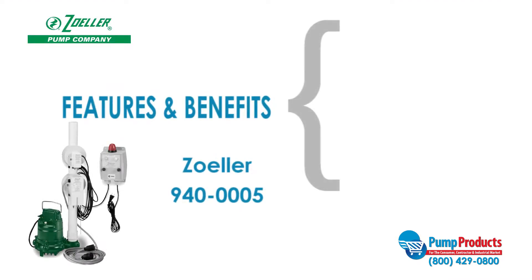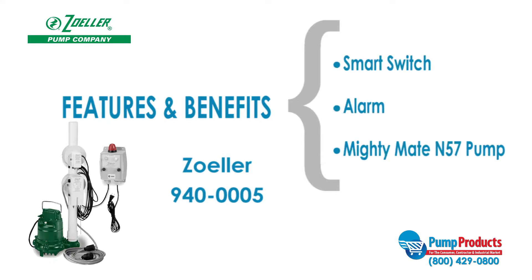The Zoller 940-0005 is one of our most popular models. This oil guard pump package comes with a smart switch, alarm, and Mighty Mate N57 pump.